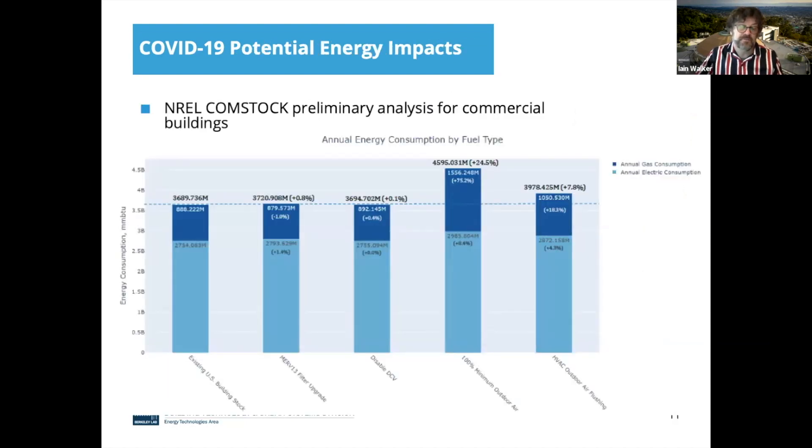I'll briefly talk about the potential energy impacts. This is the results of some work done by my friends at NREL using Comstock. If we add MERV-13 to commercial buildings, that's a tiny, almost unmeasurably small change in energy. Disabling demand control ventilation to move more air shows only minor changes as well. The biggest energy impacts were found if you went to 100% outdoor air all the time, or used the idea of flushing buildings with 100% outdoor air rather than doing it continuously. Those are the big energy impacts, and it's good to have an idea of which measures have the bigger energy implications.